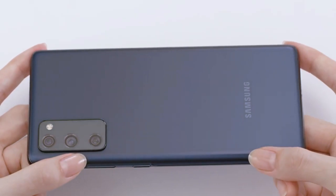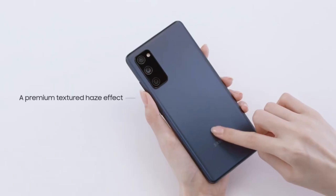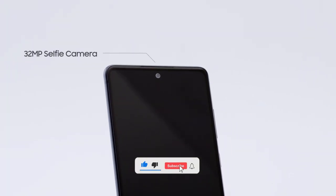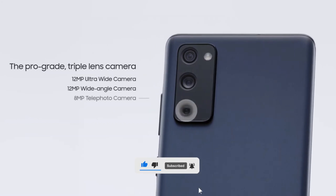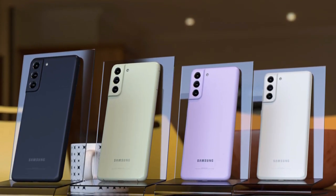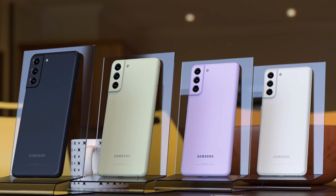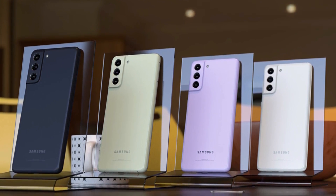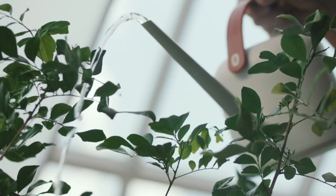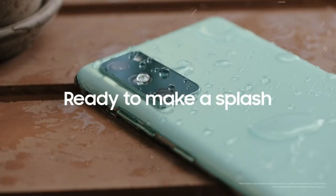In this video we will talk about the launch date and some of the features of the device. If you haven't subscribed to the channel, make sure to subscribe for more daily updates. Multiple sources have confirmed the launch will take place in January 2022 during the CES event.